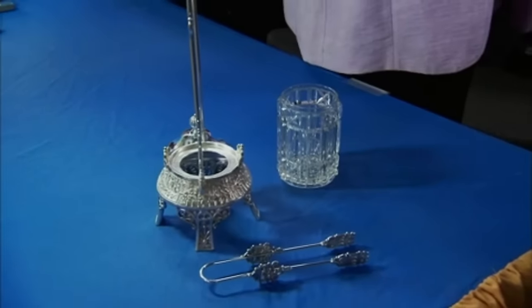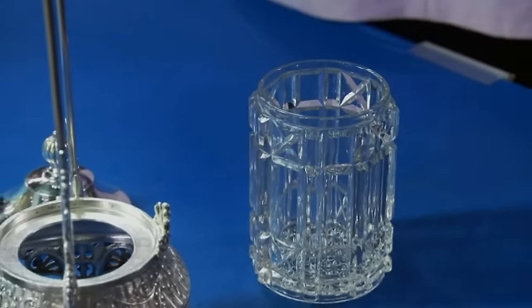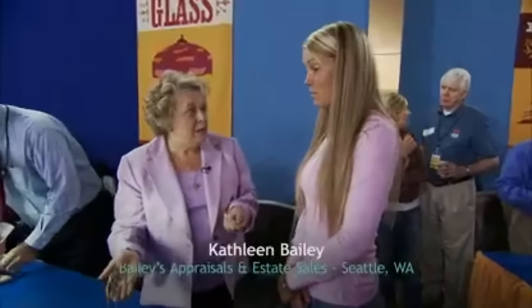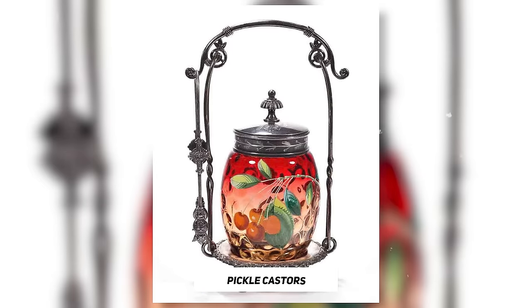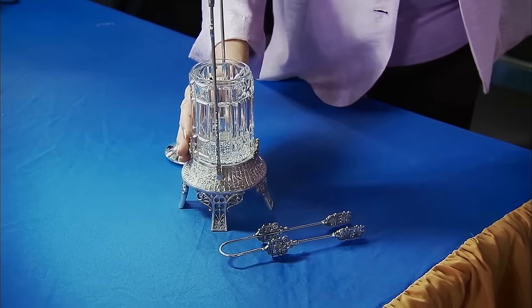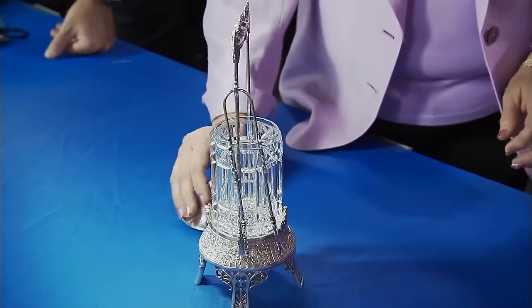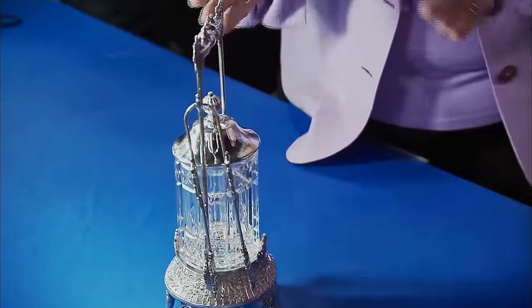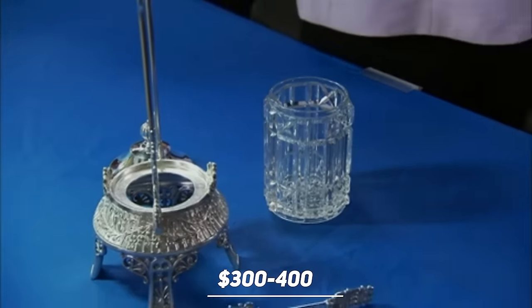The guest and her mother stumbled upon a fascinating pickle caster at a garage sale, snagging it for a mere $2.50. The guest polished it expertly, highlighting its intricate design and making it shine even brighter. Pickle casters were used for serving pickles at the turn of the 19th century. Color variations would increase its value, pickle tongs would hang on the side, and the lid is meant to be placed on top. The appraiser valued it at $400 to $500, with the updated value of the piece today between $300 and $400.